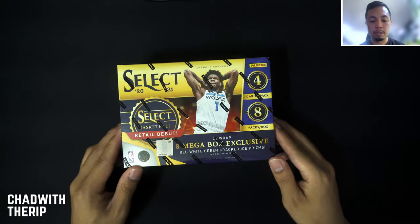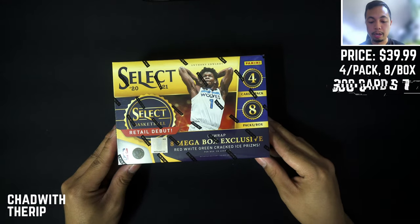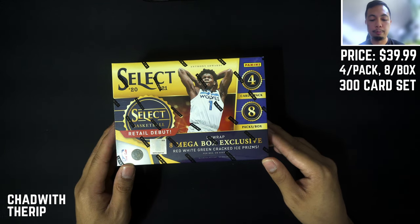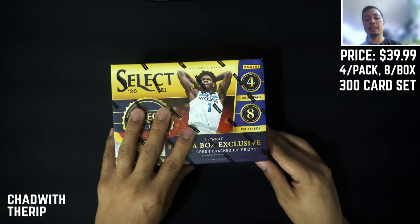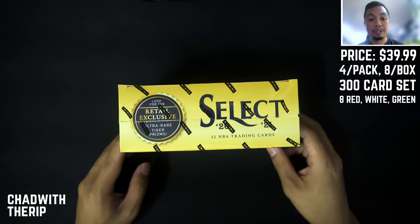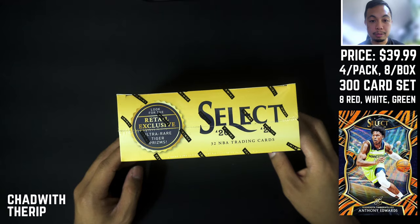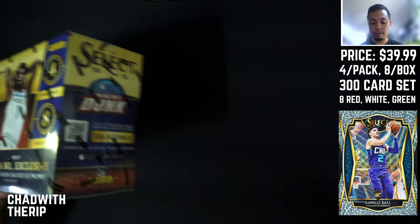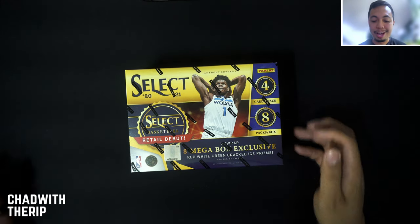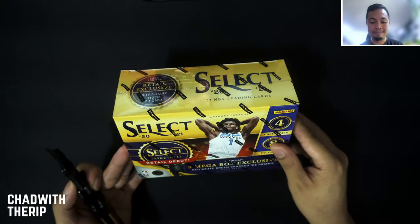This was $39.99 on Target — four cards per pack, eight packs per box, 300-card set. You get three different levels: a hundred concourse, a hundred premier, and a hundred courtside, which is their top tier. You're looking for the red, white, and green cracked prisms — there are eight of them — and the chase cards, the ultra-rare tiger prisms and elephant prisms. I think I like the elephant prism more. I hear the tiger is rarer, but tiger designs feel kind of cheesy to me. I'm a Bengals fan saying that, but I really want the elephant print.